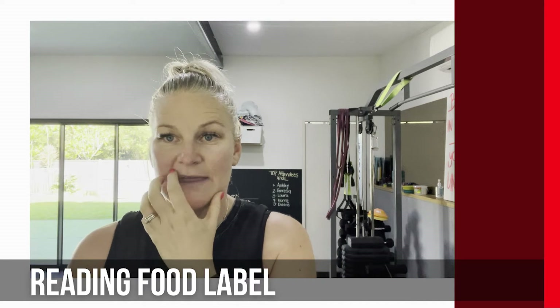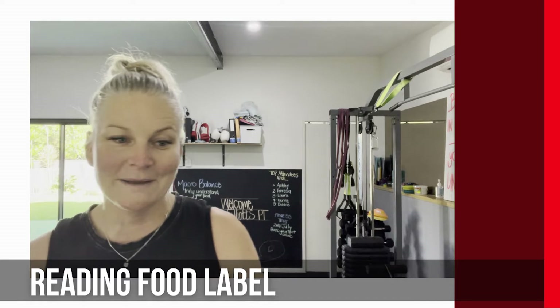On the front of the product you might also see things like low fat, low GI. For a long time, everything was about low fat and I would just pick up low fat food thinking it was the best thing for me. But actually they've taken the fat out and replaced it with lots of sugar. So it might be low fat but it's really high in sugar.